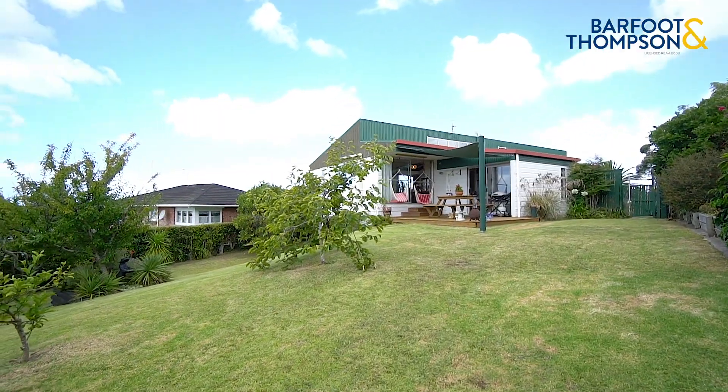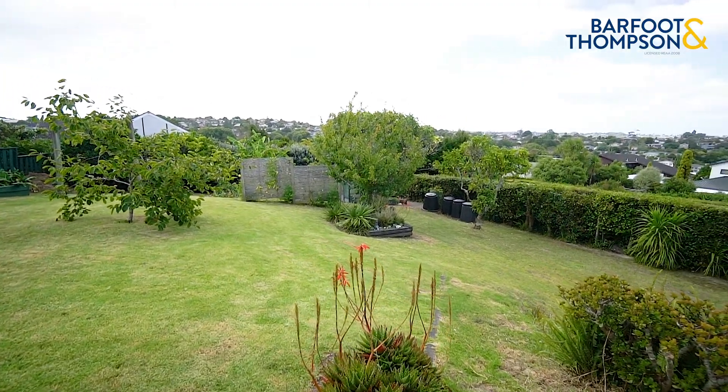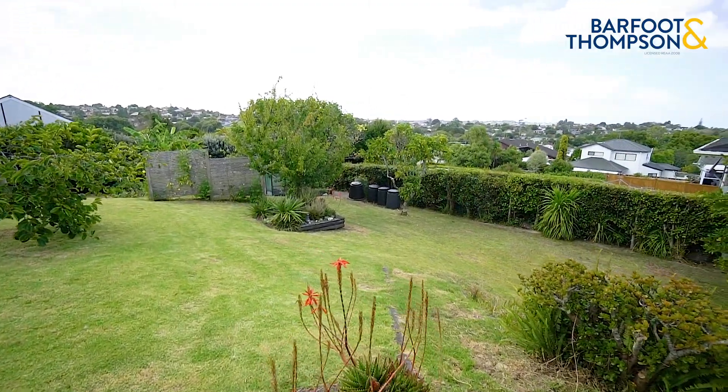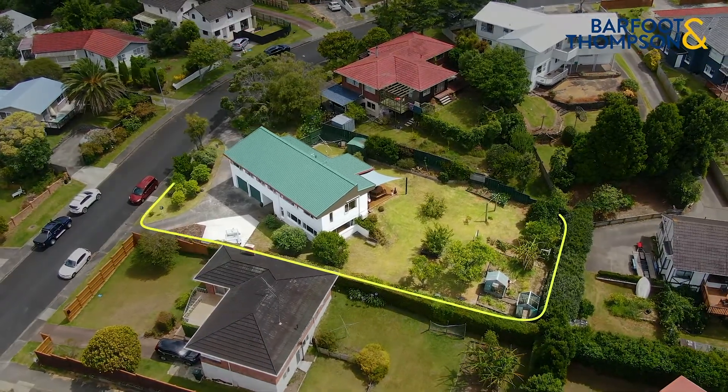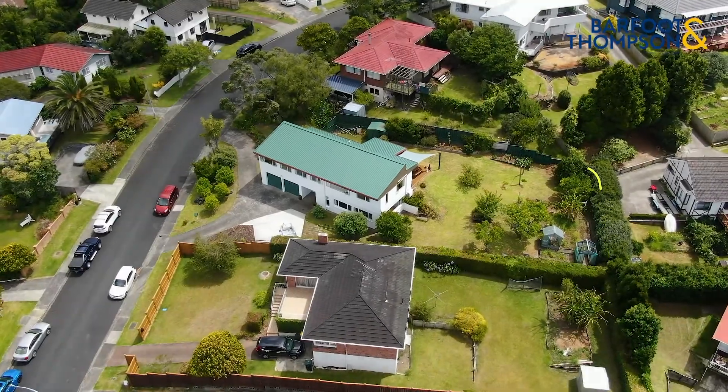Talk to the council and your surveyor about the subdivision potential. We look forward to seeing you at the open homes this weekend. Note: borders outlined in the images are indicative only; subdivision is subject to council approval.